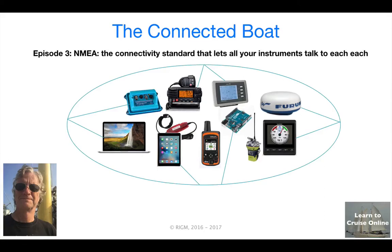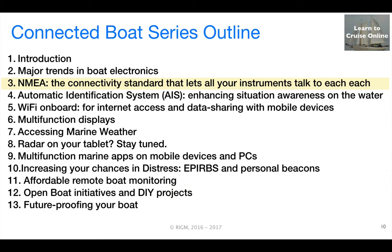Hi, this is Rob McLean of Learn2CruiseOnline.ca. This is the third episode in the Connected Boat series. In this session, we'll provide an overview of how the NMEA standards enable your instruments to talk with each other over a boat network.